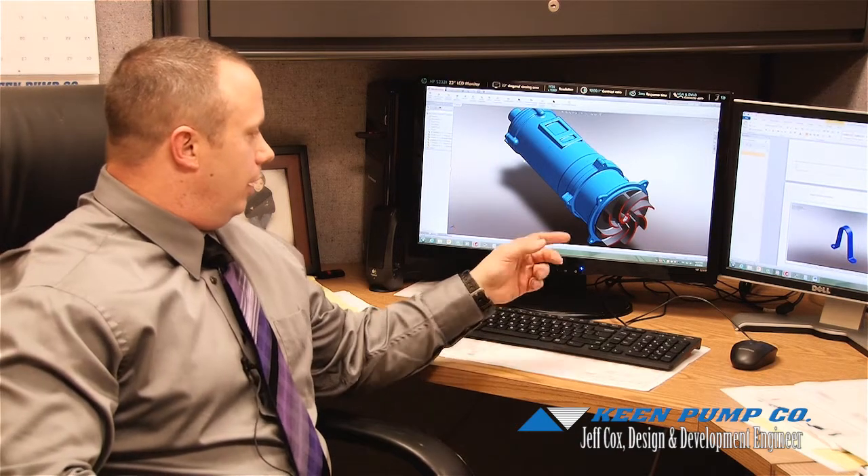Hello, my name is Jeff Cox. I work here at Keen Pump in the Keen Engineering Department. I manage the new product development design. As you can see on the screen behind me, we use cutting edge technology as far as 3D solid modeling for design and analysis of new product. I manage the third-party agency specifications, new product specifications, and also the new release and requests from customers on specifications for new pumps.